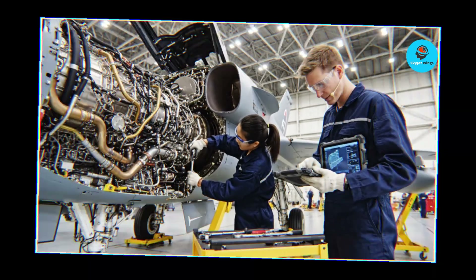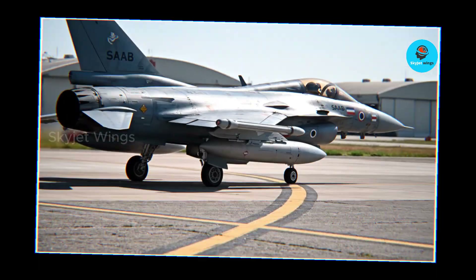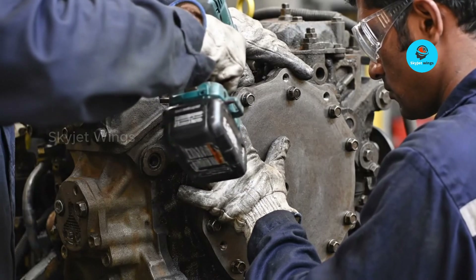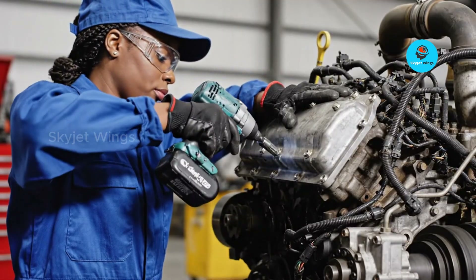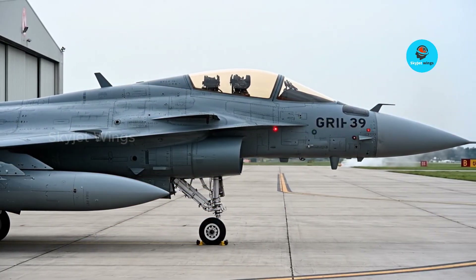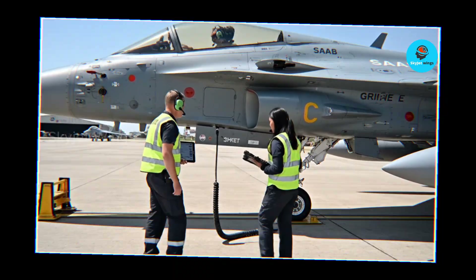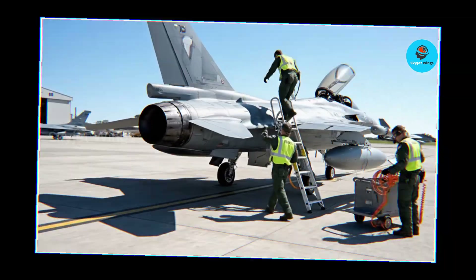Strategic synergy is where the match becomes obvious. Gripen is a lightweight, highly agile fighter, and the F414 delivers power in a smooth, predictable way. That linear thrust response supports aggressive maneuvering while keeping maintenance demands low. The engine's rugged design, proven in harsh environments, aligns perfectly with Gripen's dispersed and austere operating concept. Developed for the F/A-18 Super Hornet, it has already demonstrated reliability under high stress, extreme weather, and sustained combat operations. By integrating a combat-tested engine, Saab reduced risk and gave Gripen E a foundation of operational certainty rather than experimental promise.